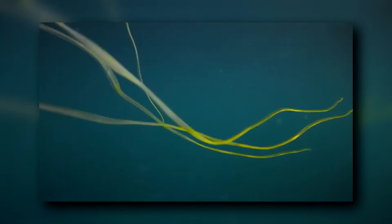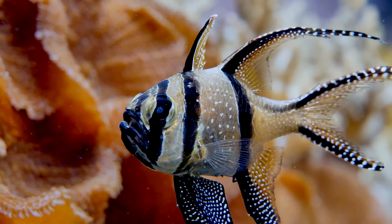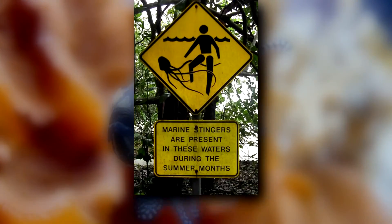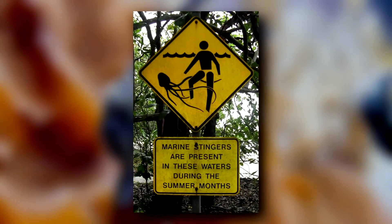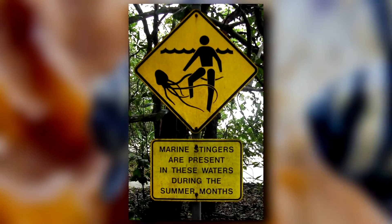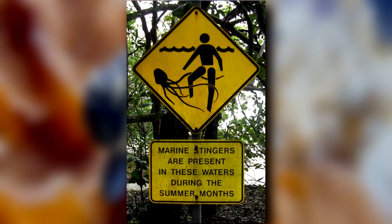Box jellyfish tentacles can pack quite a punch. They paralyze their prey in their tentacles, and that prey can include fish, worms, crustaceans, and more. Some species are so potent they've caused human fatalities, as they induce cardiac arrest within minutes — though not all box jellyfish species are this dangerous to people.